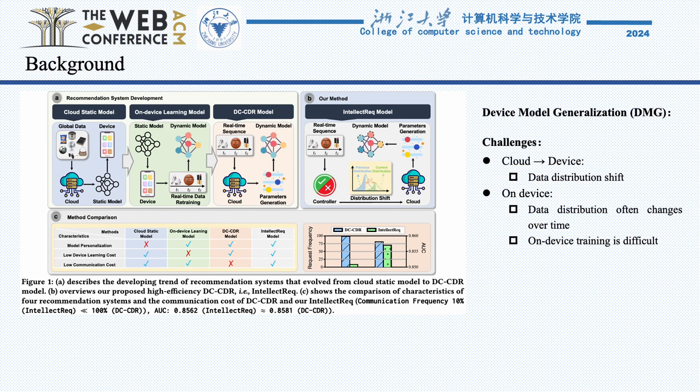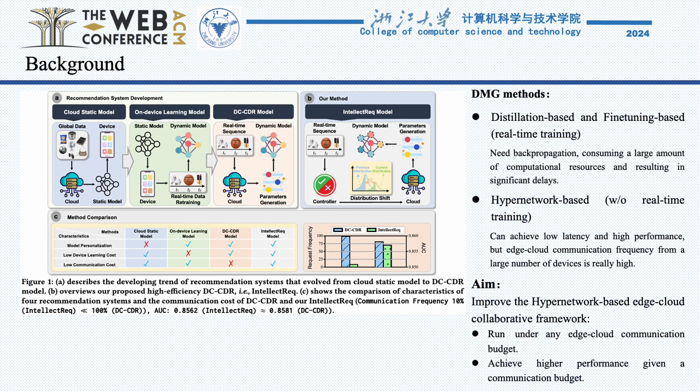This setup allows for real-time, context-aware adaptations to user behavior. However, we observed a significant inefficiency in the existing models. The constant back-and-forth communication for parameter updates between the cloud and edge devices often results in a substantial waste of bandwidth and computing resources, with many of these updates being unnecessary.